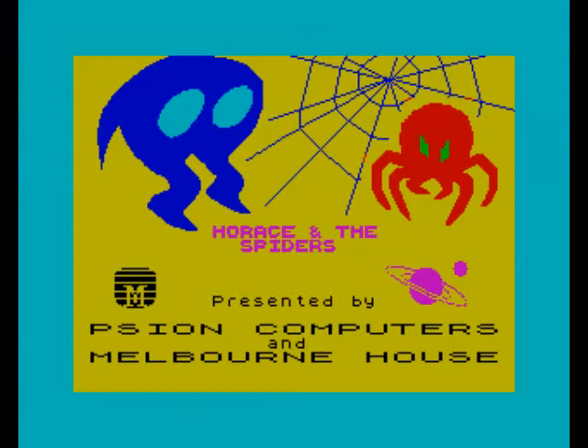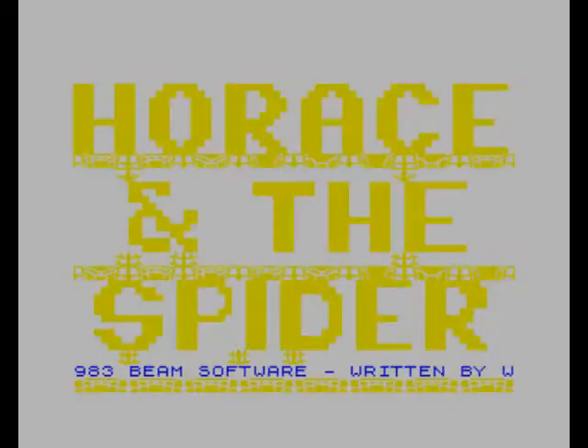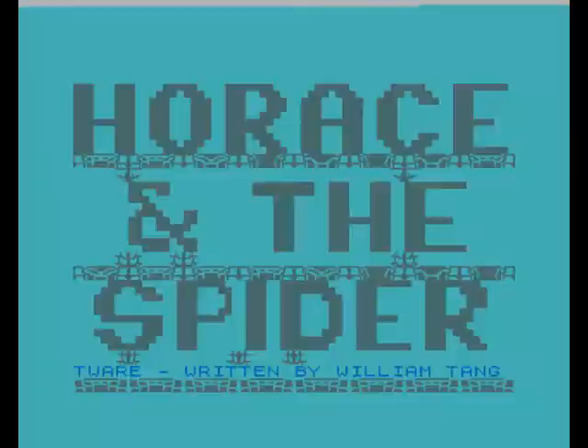After Horus's little skiing holiday, he fights some spiders in Horus and the Spiders — or Horus and the Spider, as it says on the title screen.